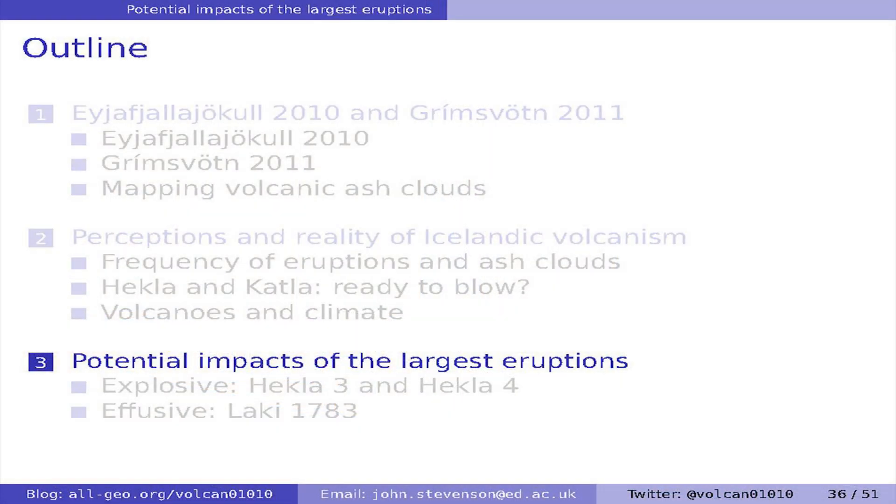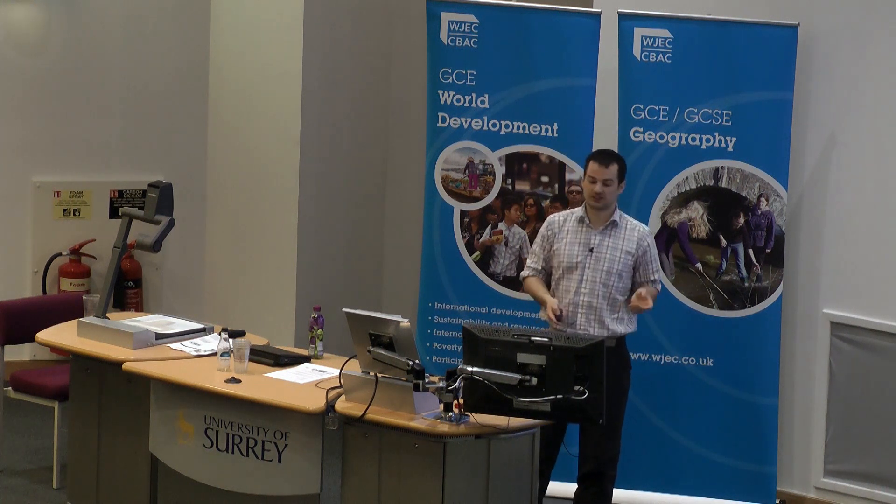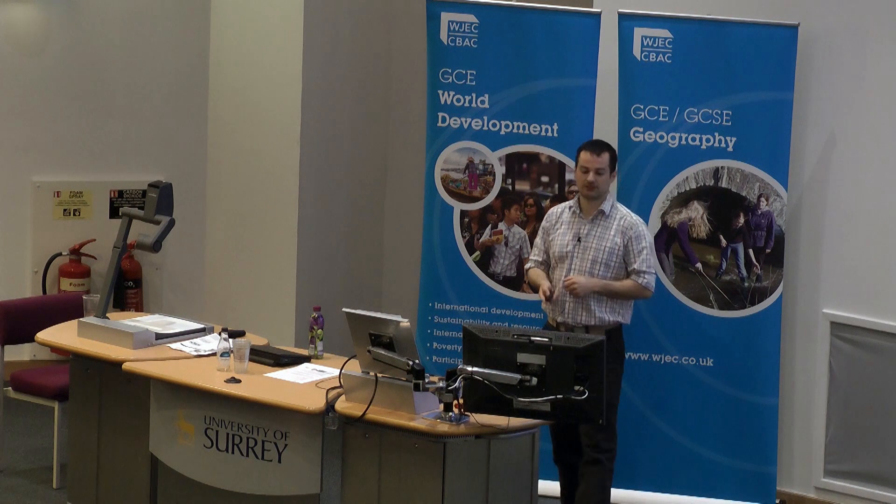Hopefully that's given you an idea that maybe it's not all doom and gloom that you see in the news, but there is still potential for Icelandic volcanoes to have a big impact. The last part of the talk will run through some examples of that, looking first at explosive eruptions and then at effusive or lava ones.